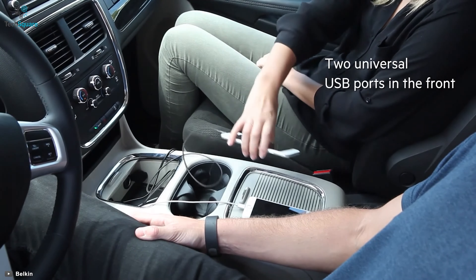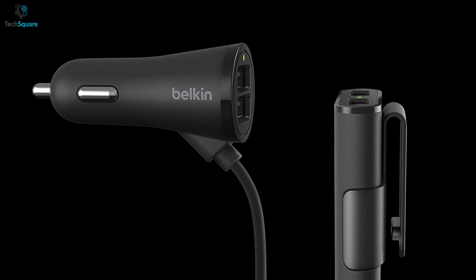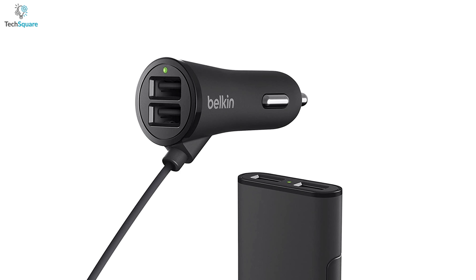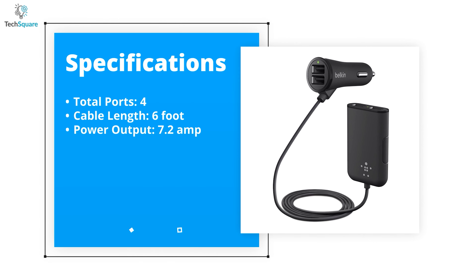It plugs into your car's CLA and clips to the driver or passenger backseat pocket so that backseat passengers can reach it with ease. Don't just keep your device powered up — also keep your backseat passengers happy with the Belkin Road Rockstar and make your road trip fun.